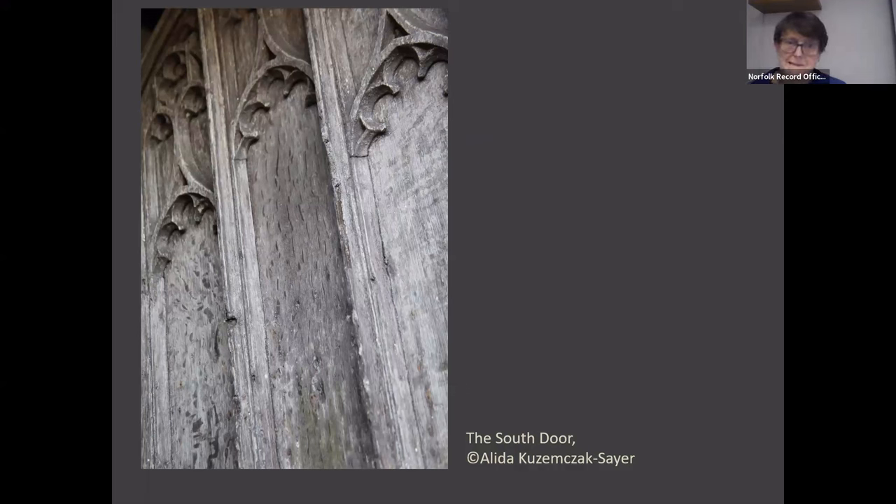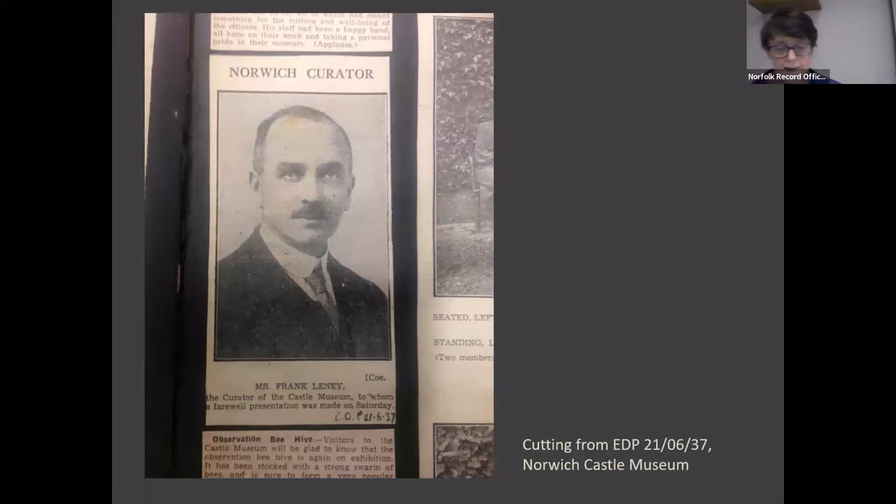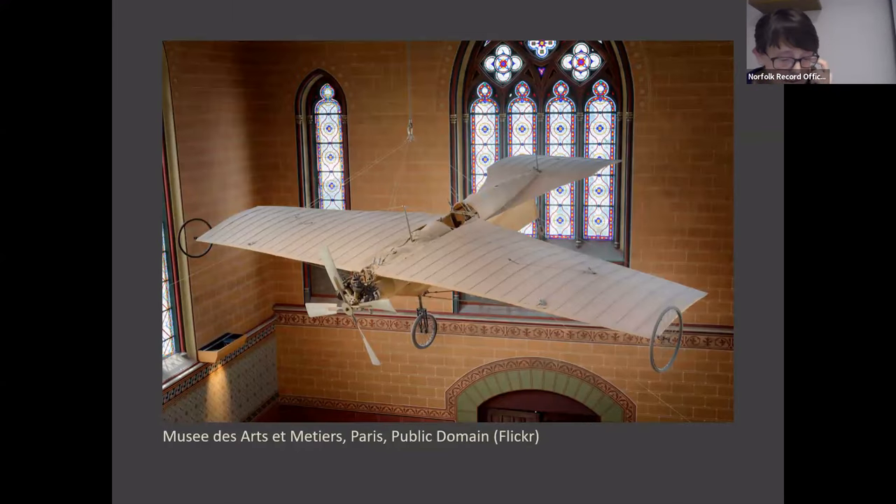Now this doesn't sound like a very big step, but bear with me. The idea for the museum may have been Frank Laney's, who was the curator of the Castle Museum, who had been to Paris with the Museums' Association in 1921, and it's likely that he visited at least one of the churches there that had been given different purposes during the French Revolution during their campaign of secularisation — such as the Musée des Arts et Métiers. I think this is a wonderful photograph.